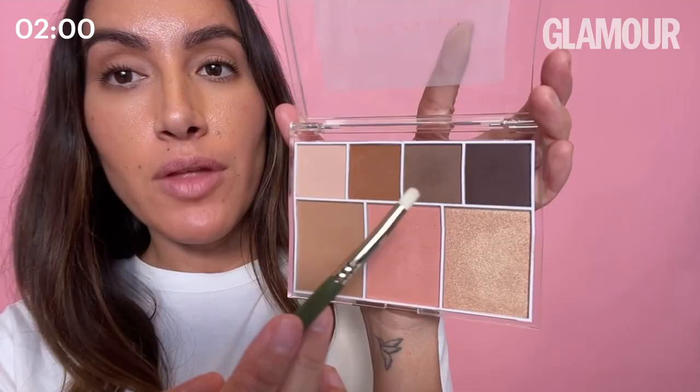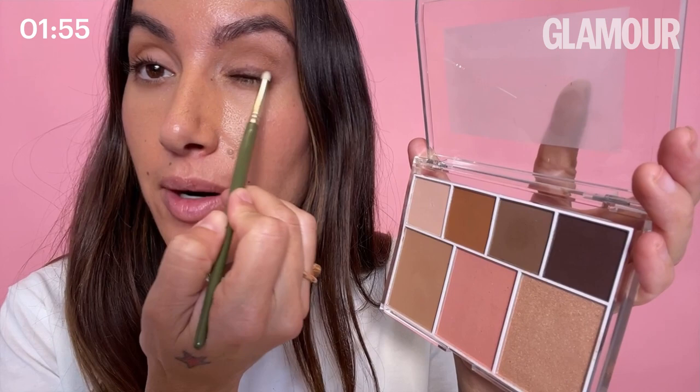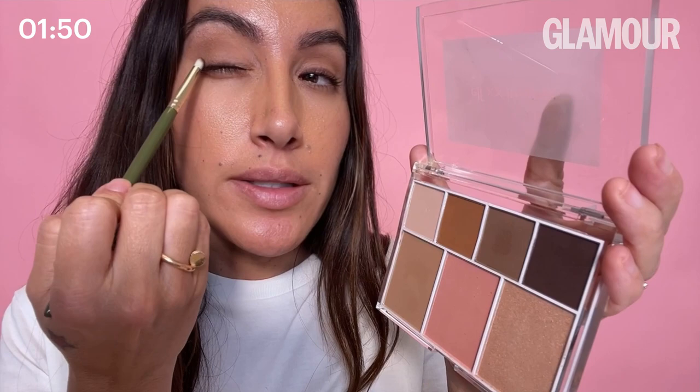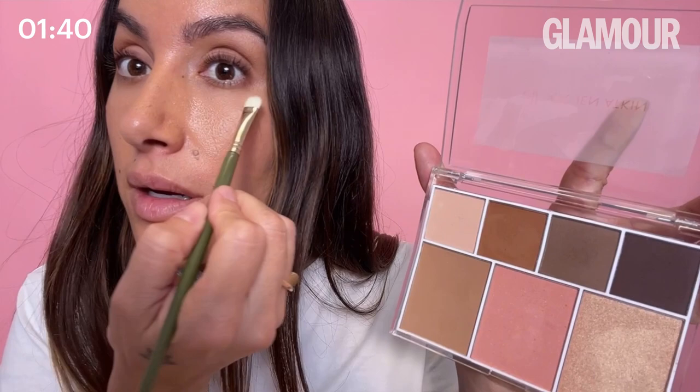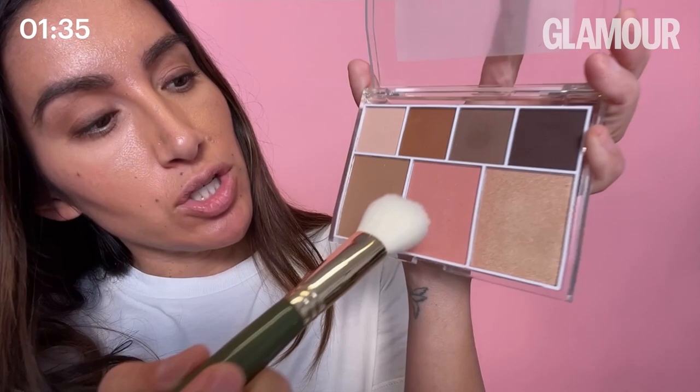I'm going to take the darkest eyeshadow shade — this is a trick I learned from my makeup artist friend Mary Phillips. Instead of using liner during the day, I actually like to use shadow as my liner; it gives a nicer, softer look. Then I'm going to take that bronzer color and lightly go on the very bottom of my eye to blend it all together.